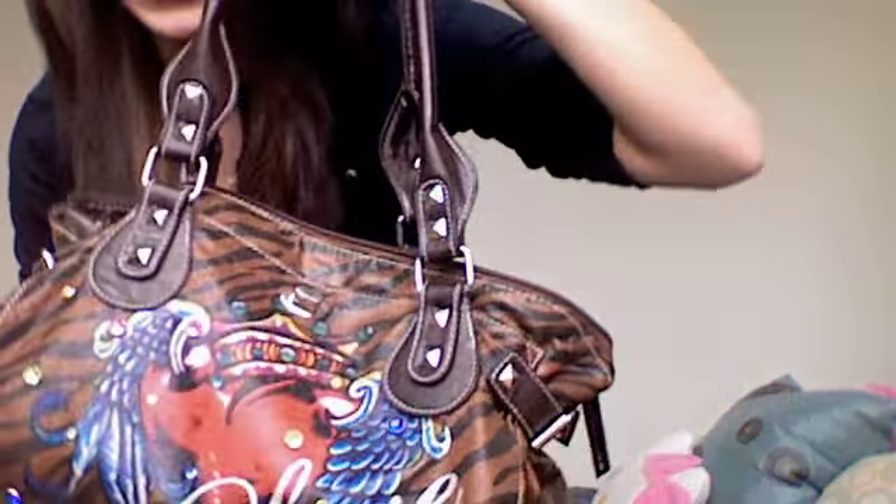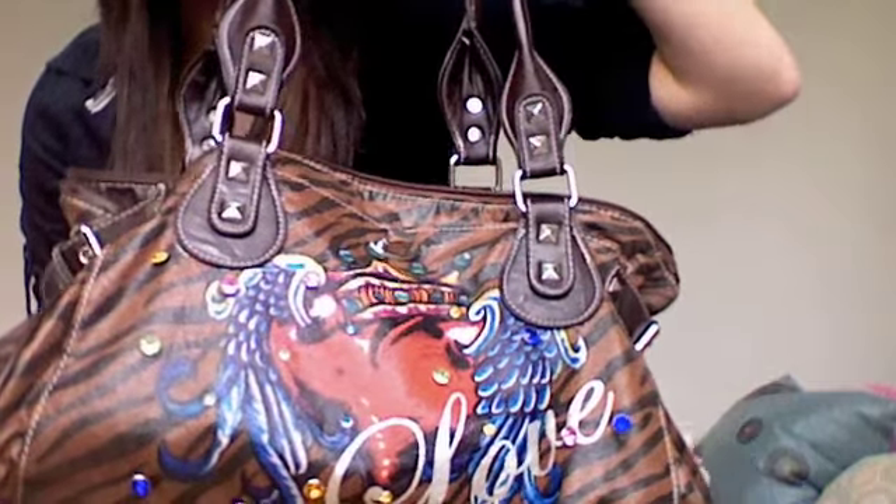I'm going to do a what's in my bag, and I actually have two bags. One is my purse, and the other is my school bag, which you can tell is incredibly heavy.